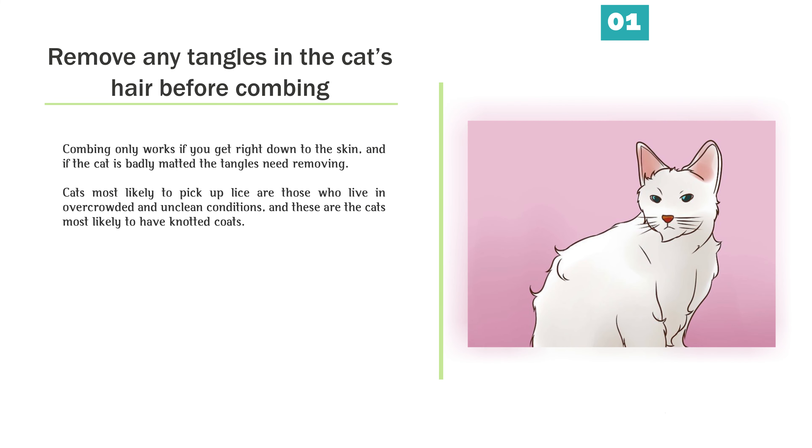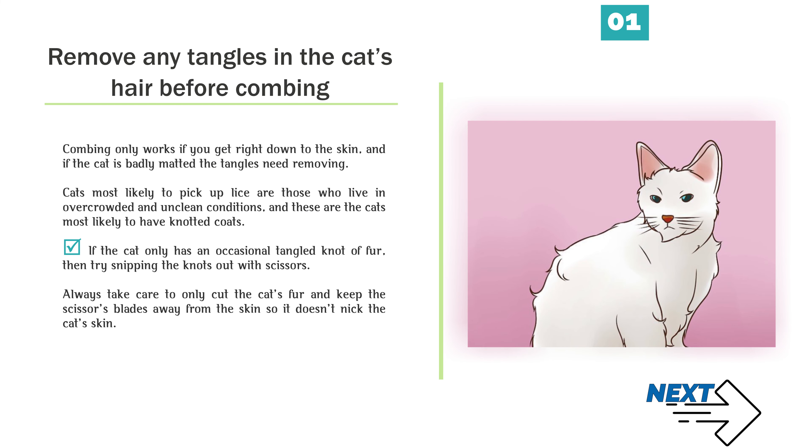Method 3: Trimming and combing your cat's fur. Remove any tangles in the cat's hair before combing. Combing only works if you get right down to the skin, and if the cat is badly matted the tangles need removing. Cats most likely to pick up lice are those who live in overcrowded and unclean conditions, and these are the cats most likely to have knotted coats. If the cat only has an occasional tangled knot of fur, try snipping the knots out with scissors. Always take care to only cut the cat's fur and keep the scissors' blades away from the skin so it doesn't nick the cat's skin.